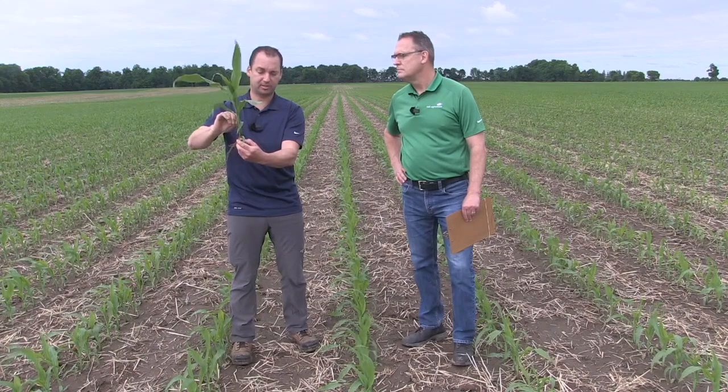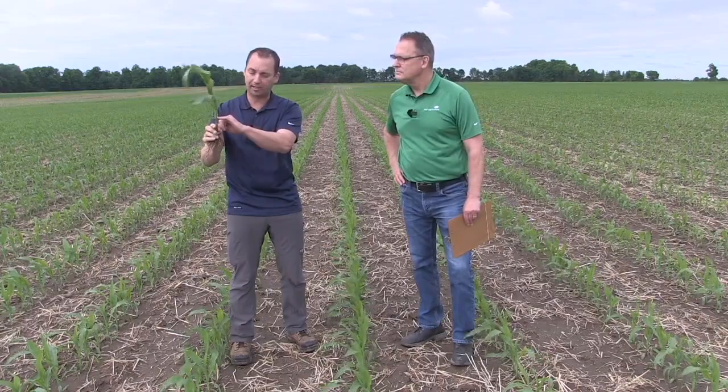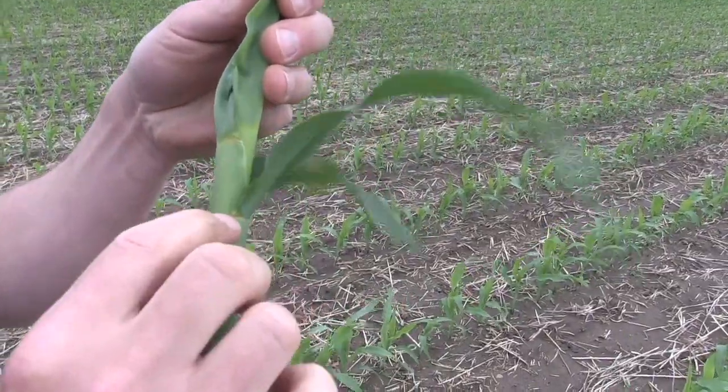The final method, not used a lot here in Canada, is the V stages. The V stages are predominantly used in the States, a little bit here in Canada, and you basically count the collars. When the leaf starts to form, it starts to form a collar — almost like your shirt collar around the stalk — and you start to see a yellow line there start to form. You just count those: one, two collars, three, four, five. The sixth one's not quite formed yet, so this would be a five-collar stage, and that is V5.